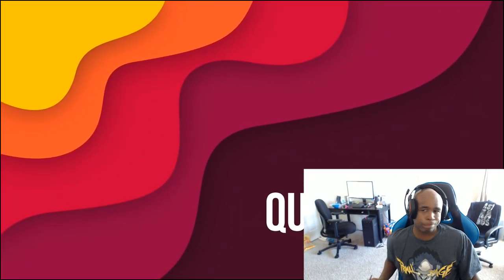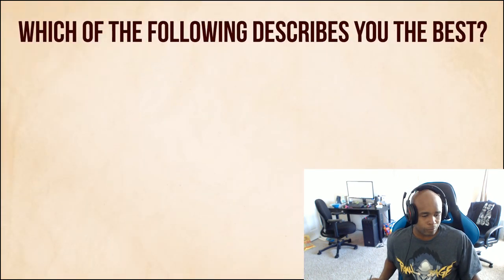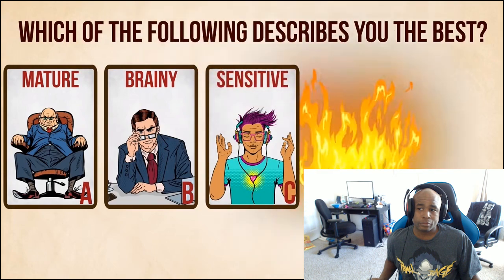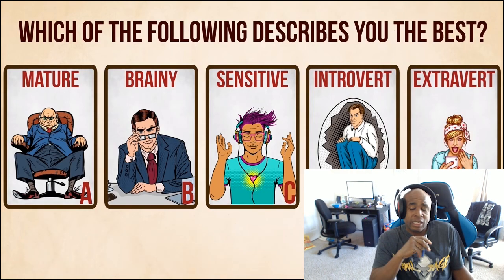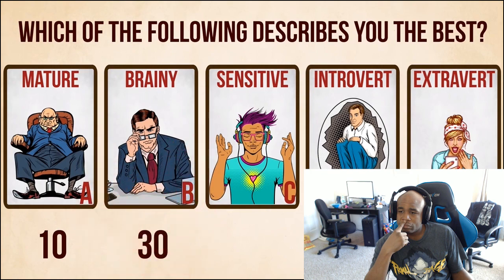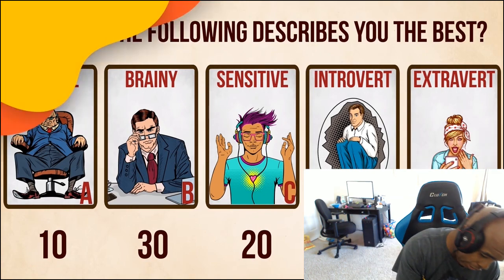Question number 7: Which of the following describes you the best? A - mature. B - brainy. C - sensitive. D - introvert. E - extrovert. I'm either E or C, because I love music. Your maturity for answer A will award you 10 points. Brainy folks who went for B get 30 points. C is worth 20 and D is 40. As for you extroverts who chose E, you get 50 points.